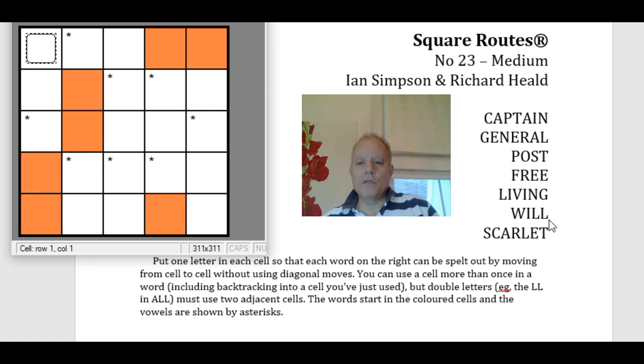The list of words to fit in this week is Captain, General, Post, Free, Living, Will, and Scarlet. There's always a bit of a theme, and this week I think it's a chain where each pair of words makes a phrase: Captain General, General Post, Post Free, Free Living, Living Will, and Will Scarlet. That doesn't really matter, but let's see how we'd go about fitting these in.